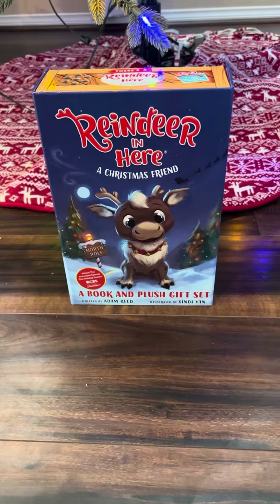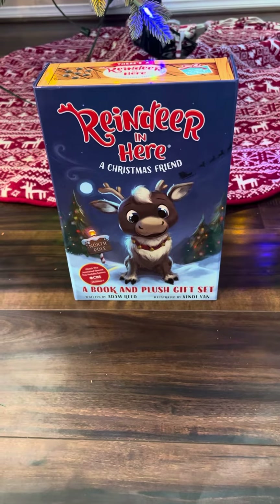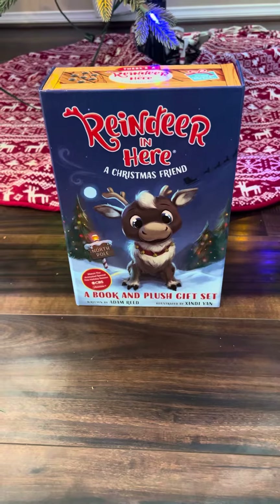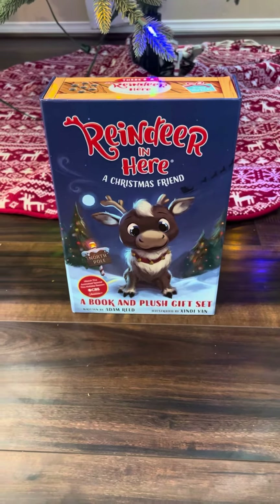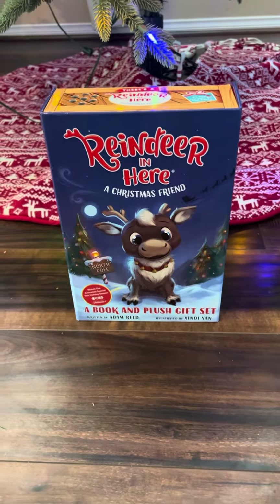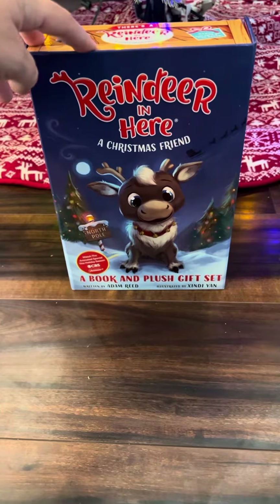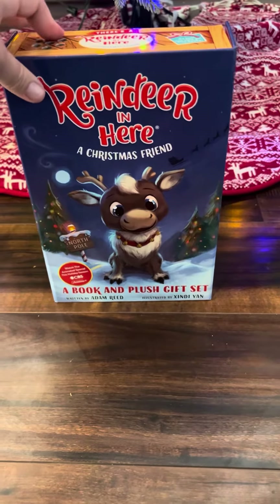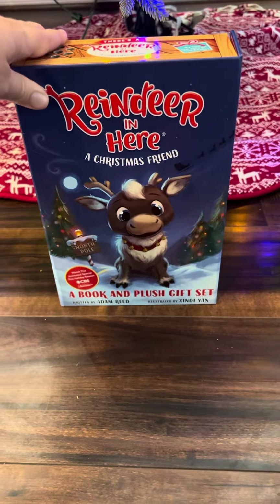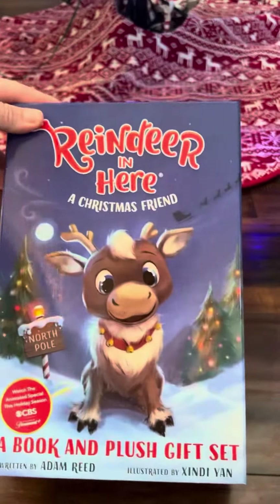Hi there! Today I'm doing a review on the Reindeer Christmas Friend. What I like about this is my kids are able to take the reindeer wherever they go. We do Elf on the Shelf here, and our kids are not supposed to touch the elves. But what I like about this is the elf brings this reindeer to my kids, and they are able to take the reindeer with them anywhere they go. And then the reindeer can tell the elf all about their day.